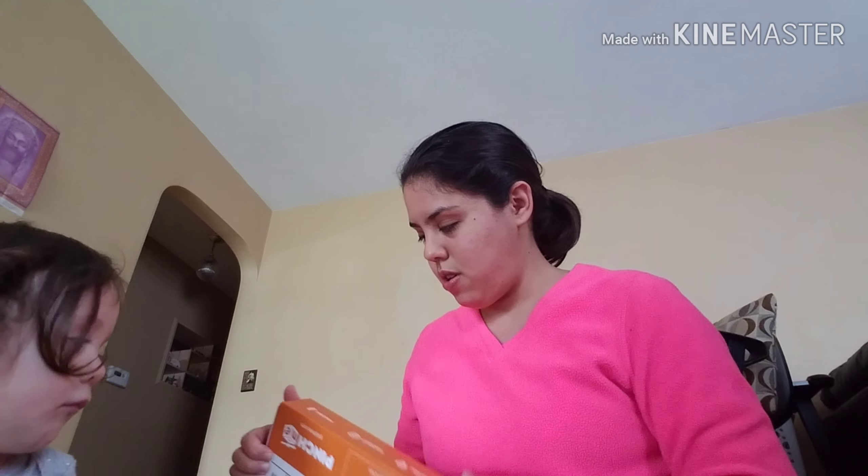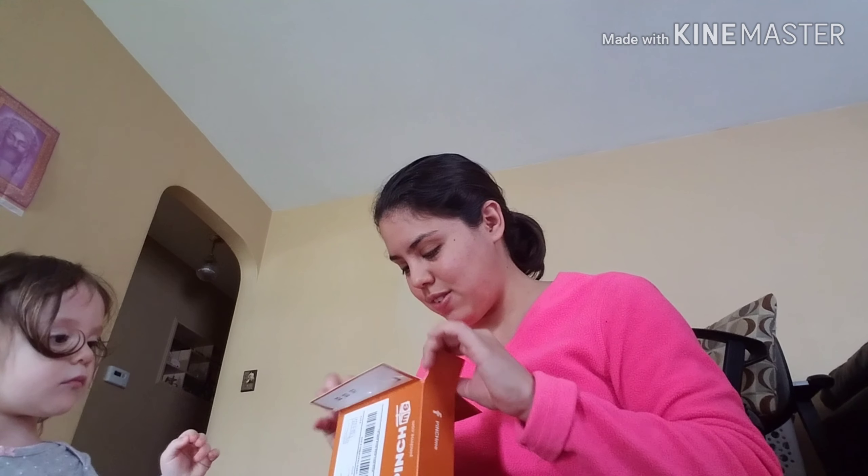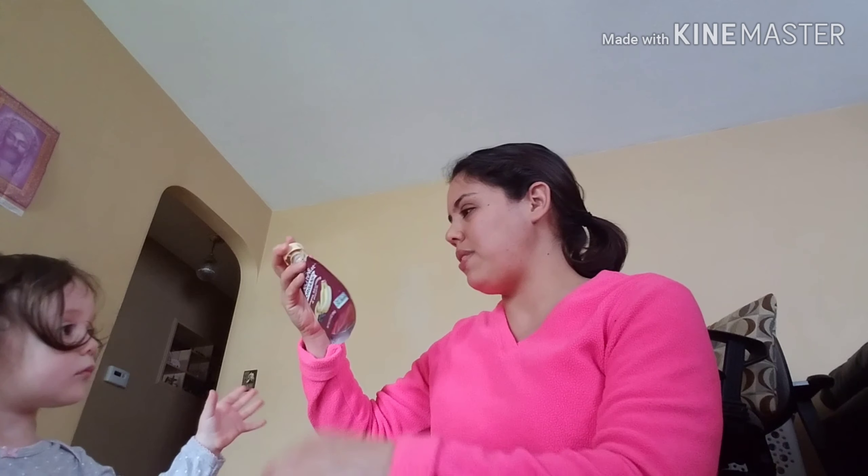We got a PinchMe box and it's a little bit bigger. Lately I've been getting them every month, so that's really cool. I've been paying attention. I saw yesterday that Mom's Point of View got one and I was like, well I didn't get one. But it came today so I was so excited. Alright, let's see what we got.